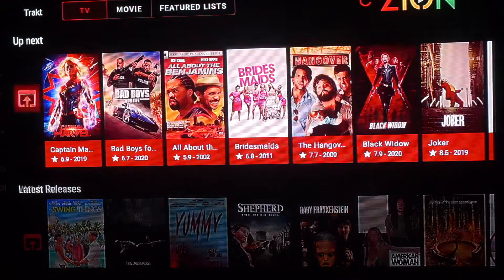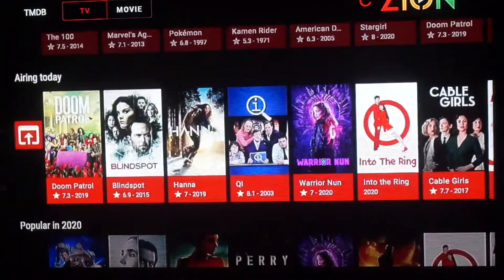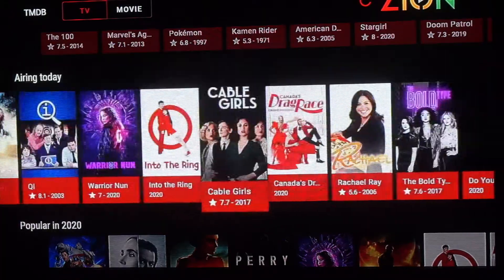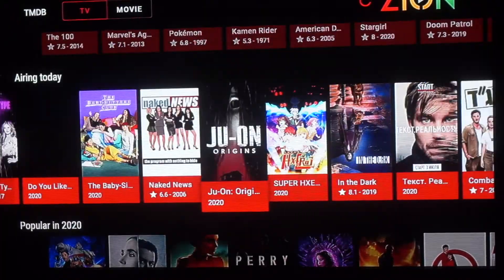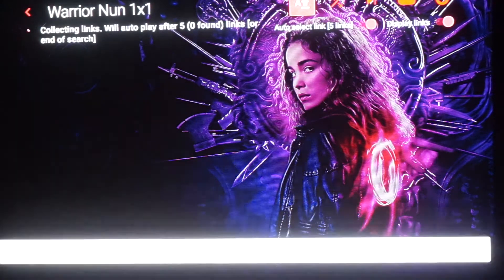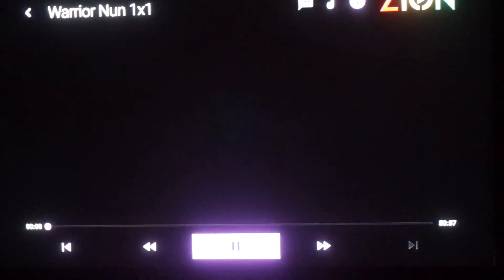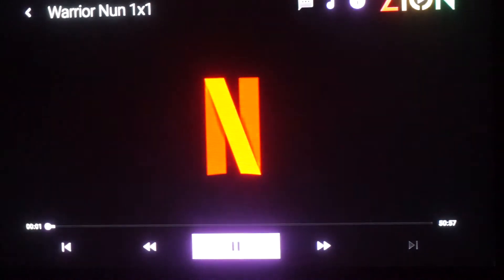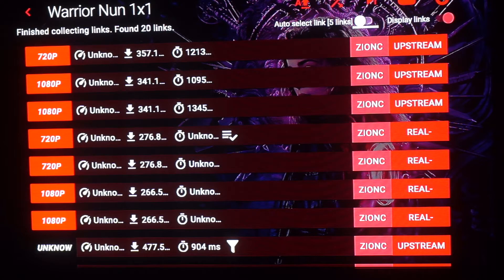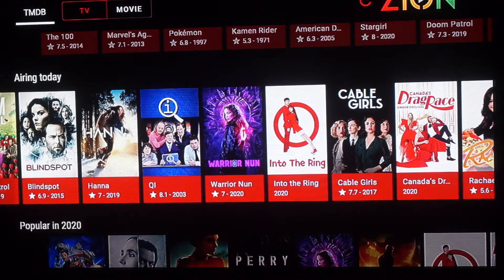Here we have the TV shows — these are the ones that are airing today. Let's find something and click on this one, just play the first one to see. Pretty fast again. I'm not going to play too much of the content because I don't want to get a copyright strike, but as you can see this app is fully functional, works pretty fast, lots of links — you guys should definitely check this one out.